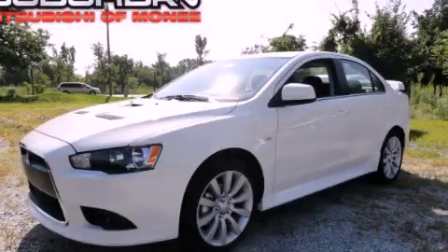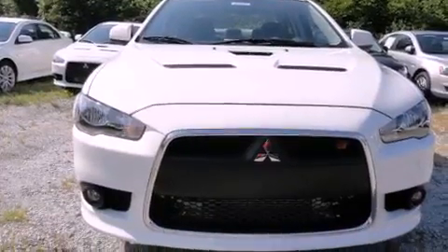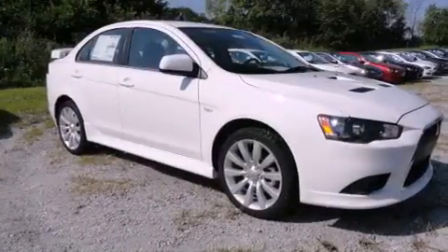This is a brand new 2011 Mitsubishi Lancer. It has a 2.0-liter four-cylinder engine, an automatic transmission, and all-wheel drive.